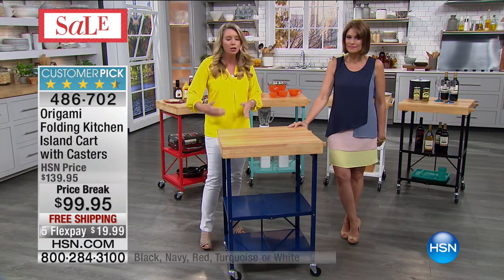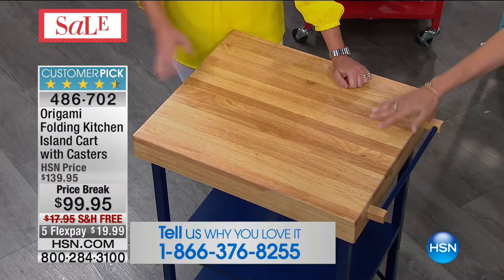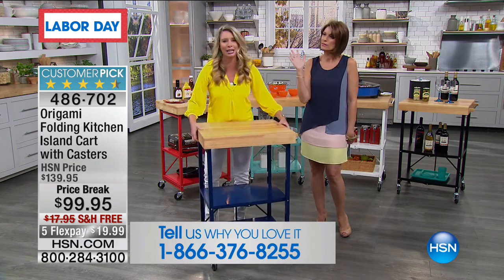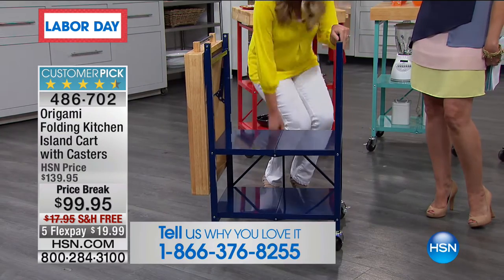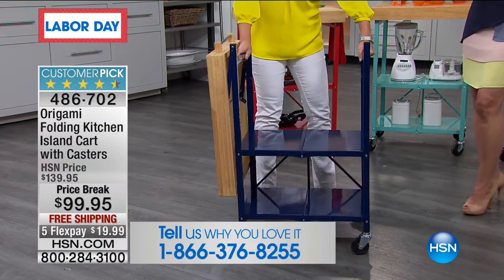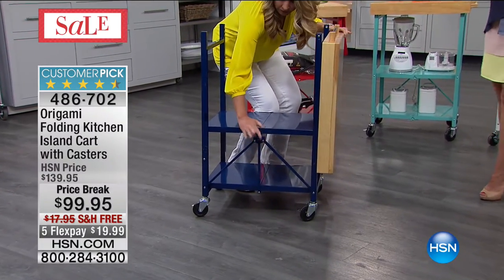Now you have two by two feet of extra storage space. I'm pretty sure if you're like me, you've never once said 'I've got enough storage space' or 'I have enough countertop.' Has that ever come out of anyone's mouth? No one ever says 'too much storage' or 'I have too much closet space.' What you're going to get here is organization in the most stylish, beautiful, durable, and flexible way — and that's what Origami is famous for.